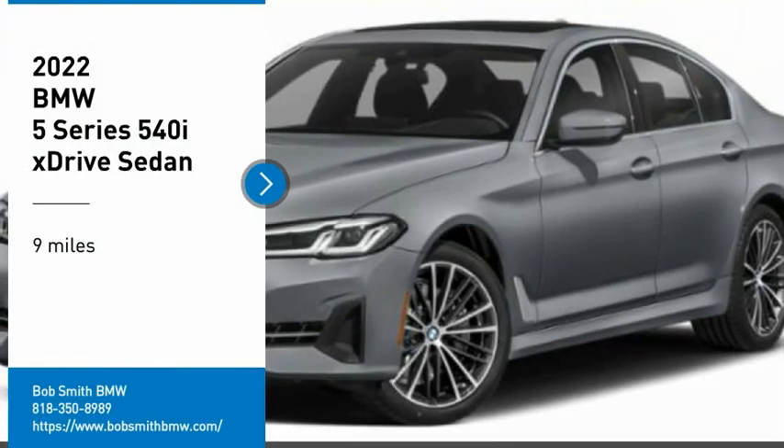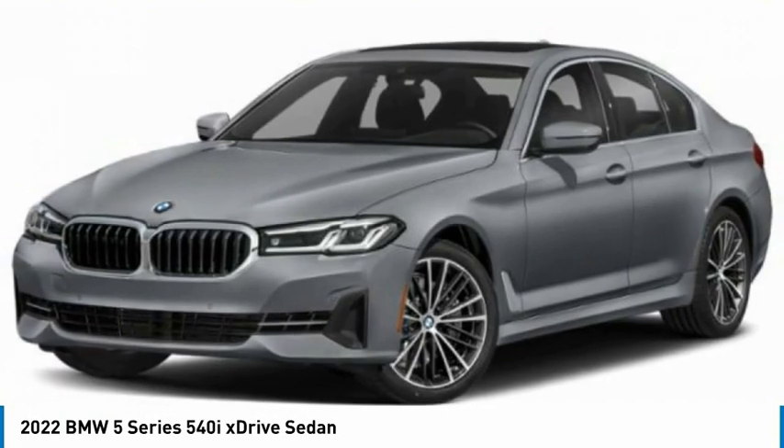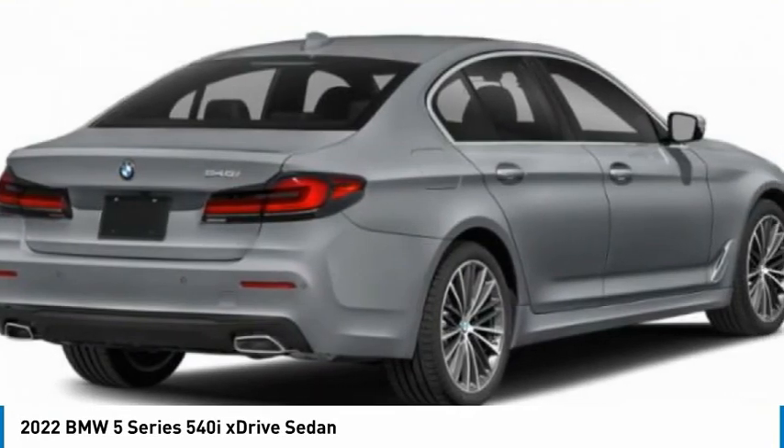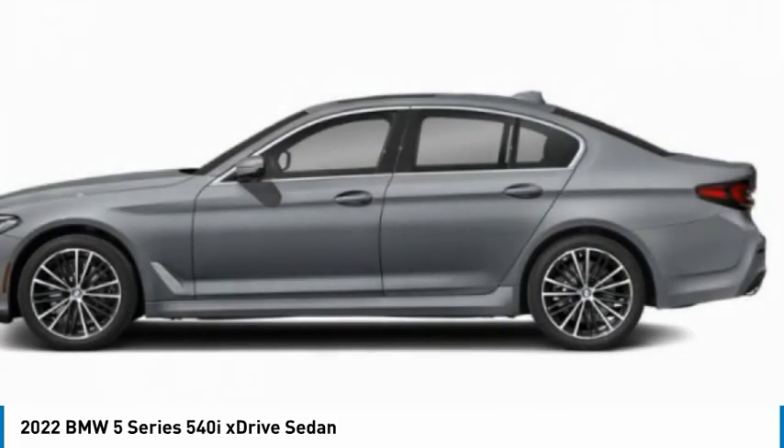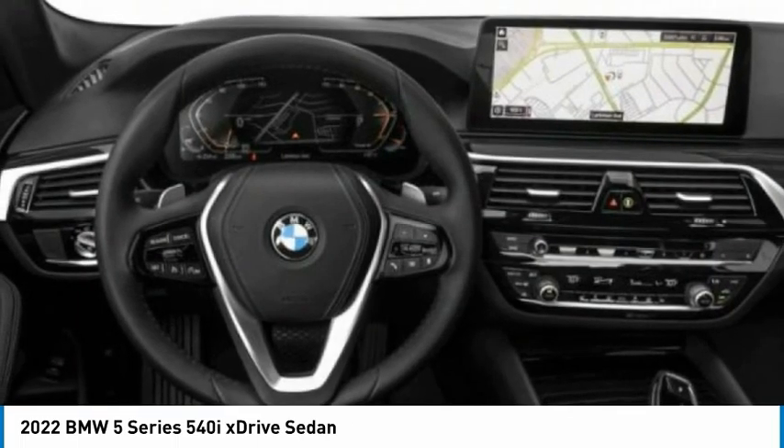Take a ride in the 2022 5 Series. The 5 Series incorporates bold styling cues that departed from BMW's traditional styling language. If you are looking for excitement and boldness, the 5 is for you.